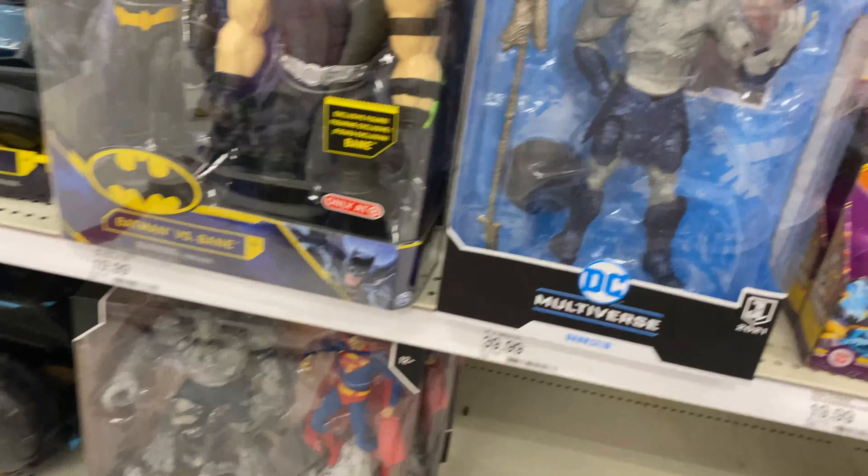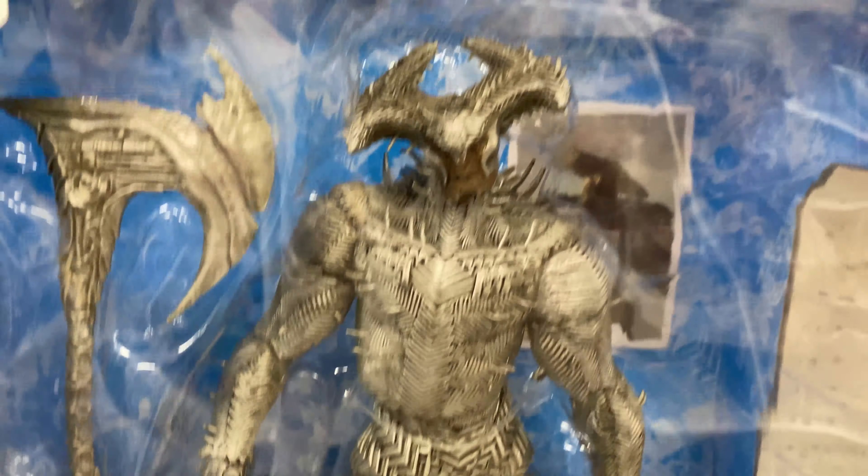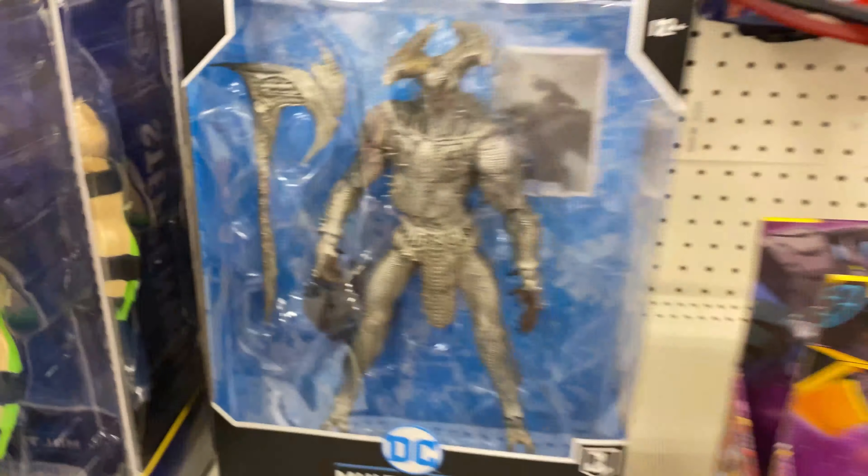They got some new DC Multiverse stuff - we got Darkseid, pretty cool. I like this Steppenwolf. I don't really like the character, but sculpt-wise he looks really neat.